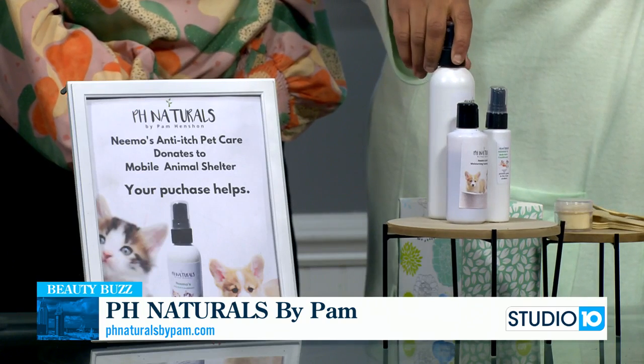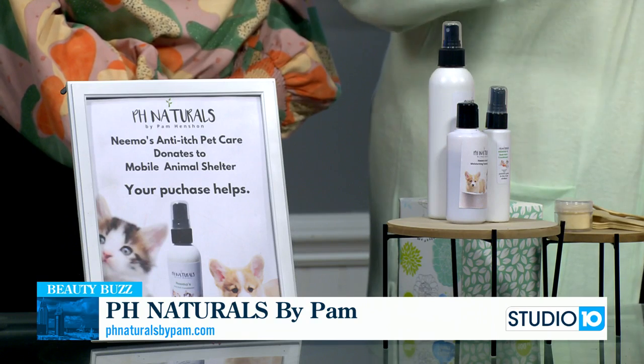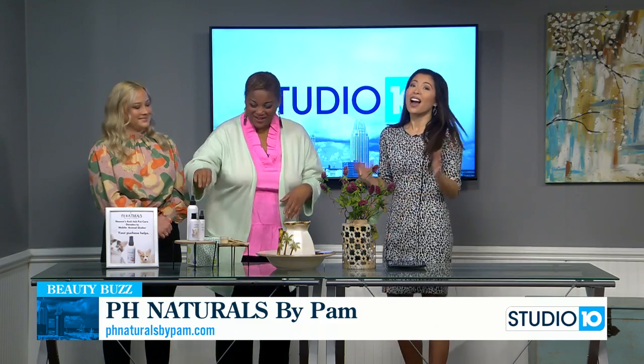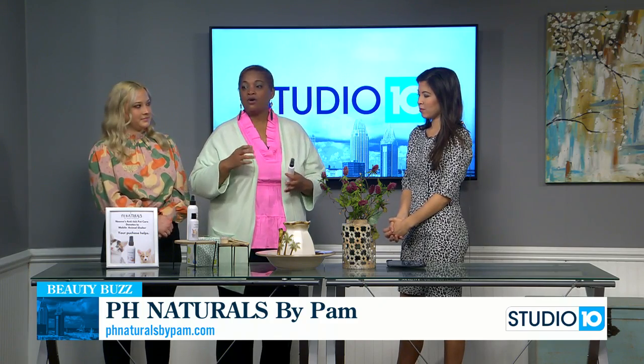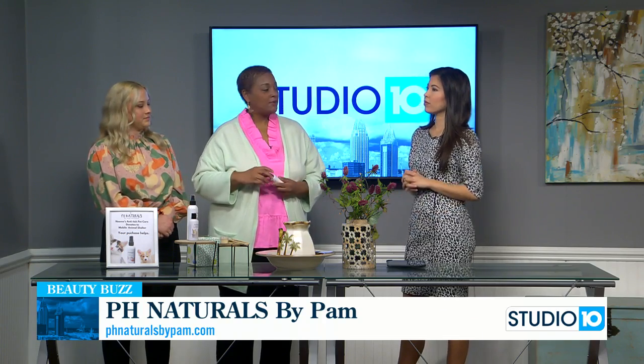Someone actually sent me pictures where their pet was almost bald, and about a week later it was beginning to get its hair back. So I thought, will that work on humans? But what's safe for my products on us is also safe for your pet. That's one of the main things I wanted to make sure — that it would be safe on humans and also their pets.